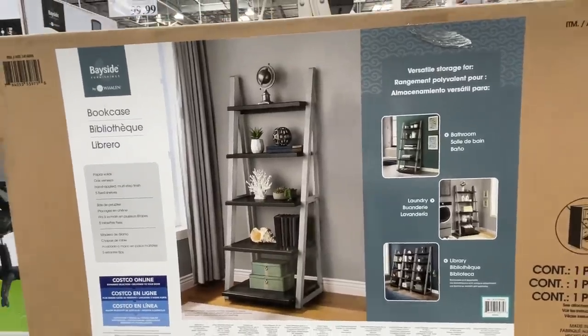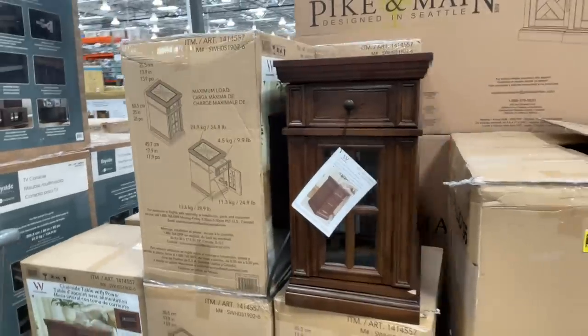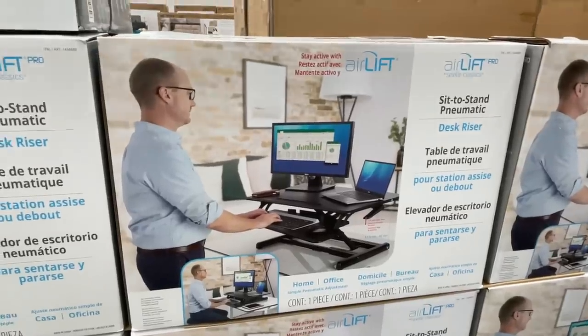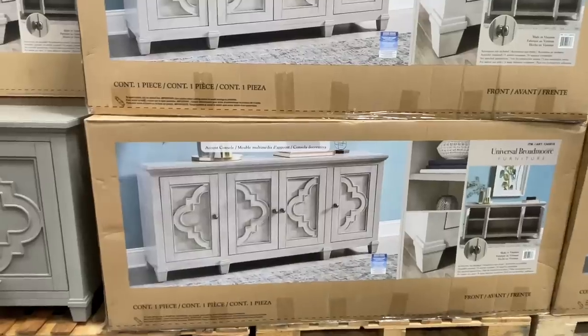$400 for this guy, $350 for this one, $129 for this beautiful bookcase. Do you want to know how much that computer chair is? It's $100. This chairside table is $90. Sit-to-stand desk riser for $100. They also have a beautiful TV console for $600, and another one for $479.99.